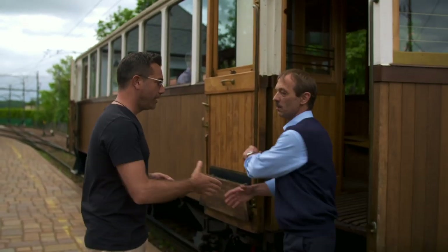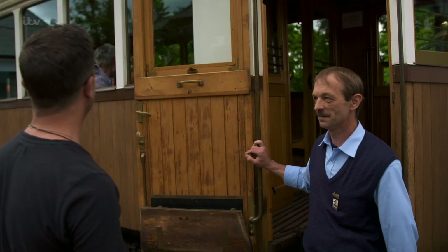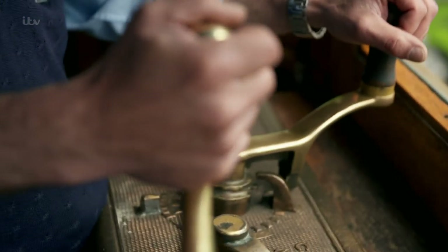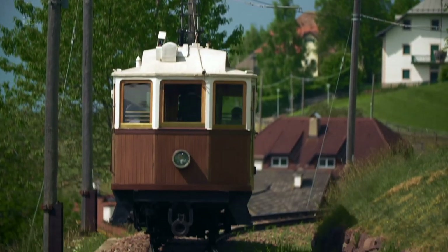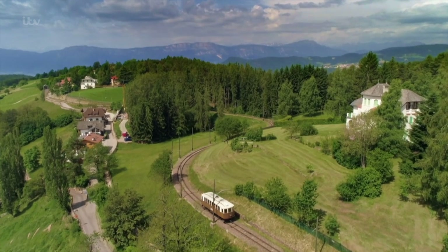Meeting Martin, the train driver, we board the Renon Line together. This tiny train operates all year round, taking tourists across the Renon Plateau to some of the most breathtaking views in Italy.